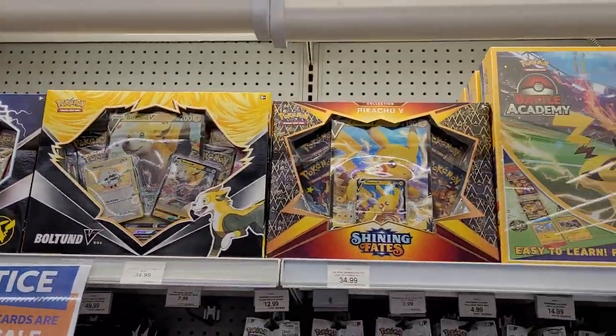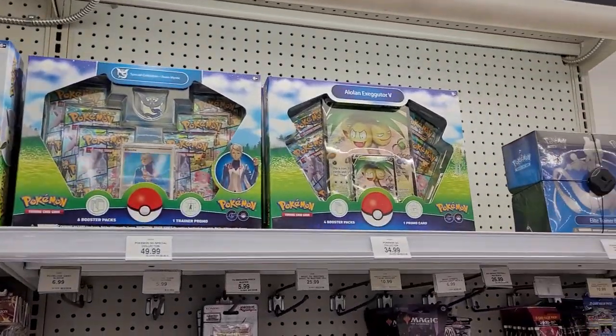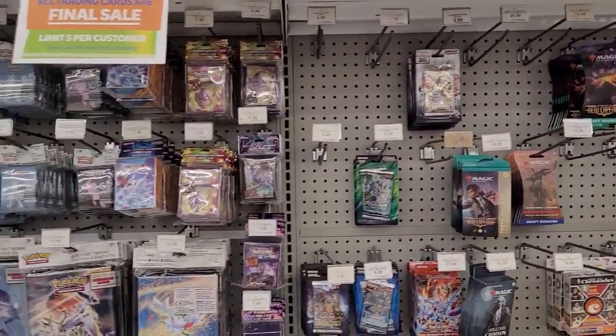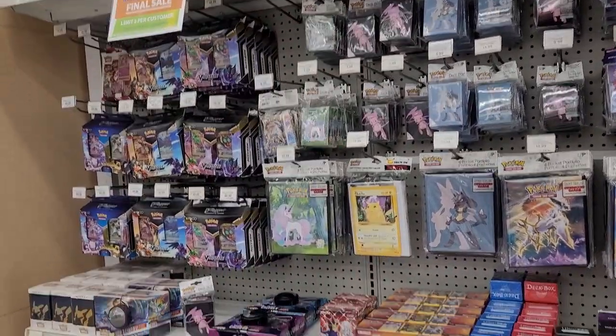What do we got up here? A couple of Pokemon card sets. That's pretty cool. This store is jam-packed with Pokemon stuff. It's not really what I'm here to look for, but I think it's kind of cool. I want to show you guys anyways.